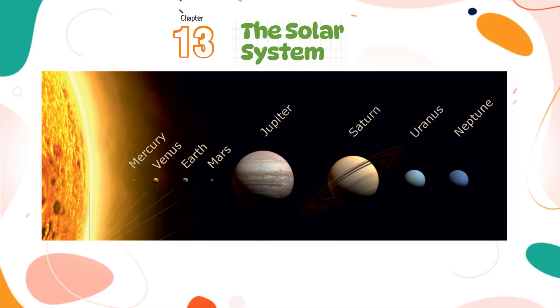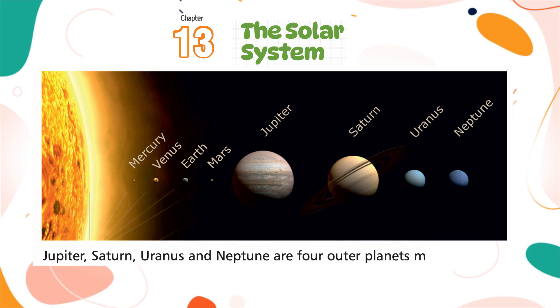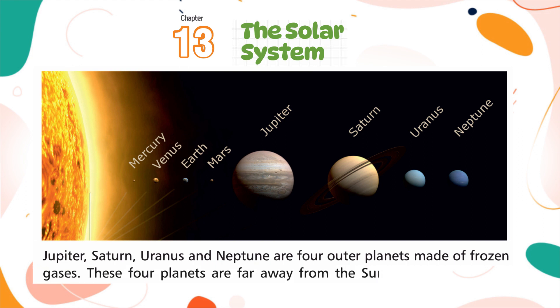Jupiter, Saturn, Uranus, and Neptune are four outer planets made of frozen gases. These four planets are far away from the sun and are called gas giants.